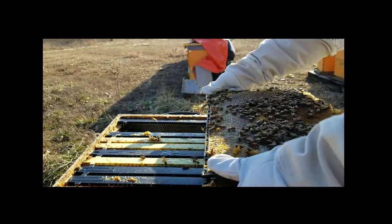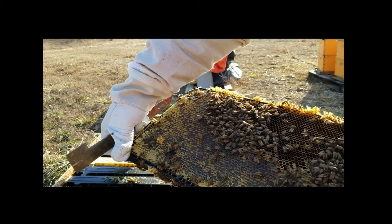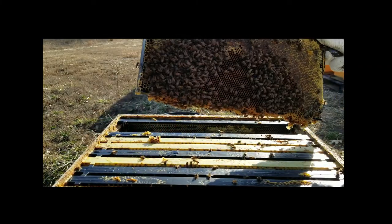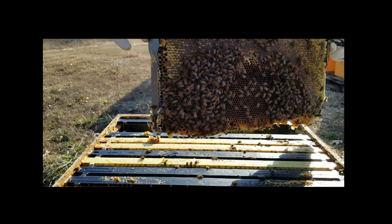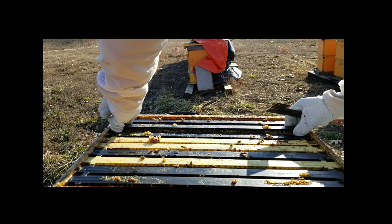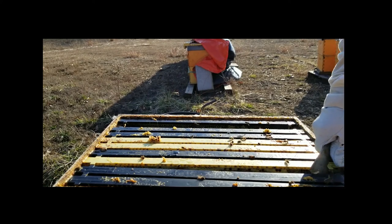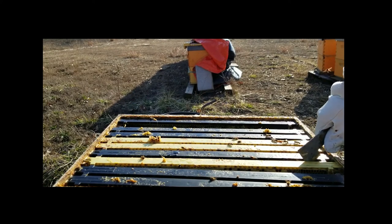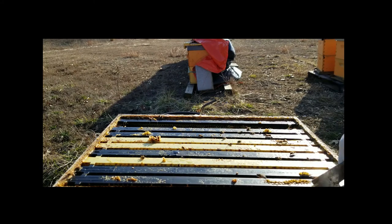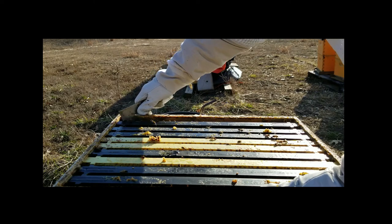The opposite side is completely laid with eggs in all the open cells — every open cell has an egg, so she has started to lay really nicely. The next comb over is just solid honey. Pretty much every frame is solid honey, so they've got a good eight frames of solid honey left. They are in perfect shape to get started this spring.